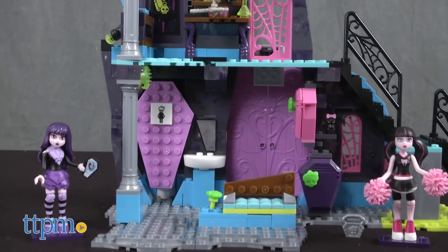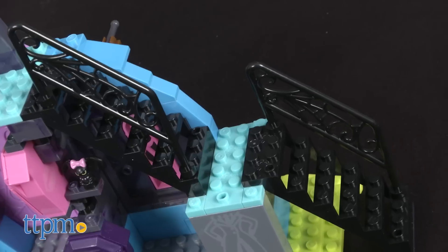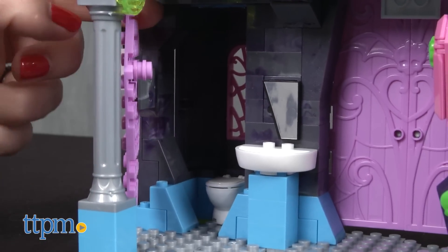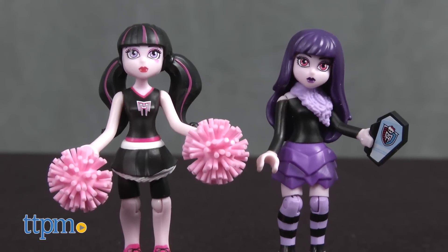It's a cool 337-piece buildable Monster High set with two floors, a staircase, a few fun play areas, and a blacklight revealer. Poseable Draculaura and Elizabeth figures are included.